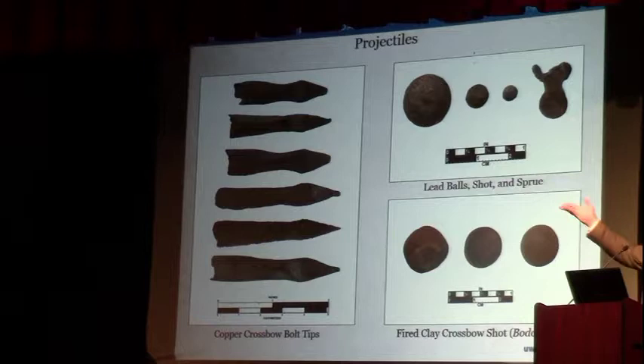There's more lead shot, and these little things are fired clay balls which were apparently fitted in a crossbow and used for bird hunting — you don't use an arrow, just little clay balls. It's called a bodoque in the 16th century, even though nowadays that term is reserved for something different.